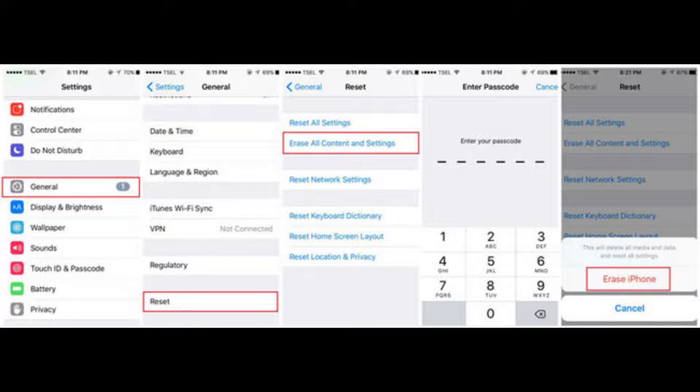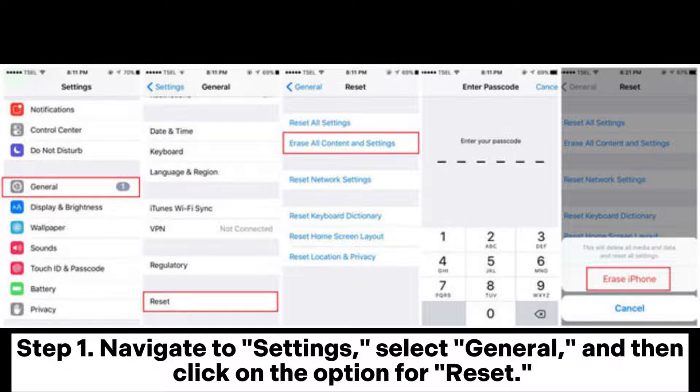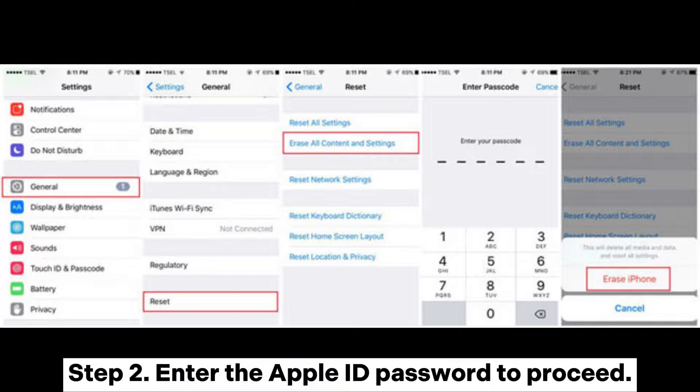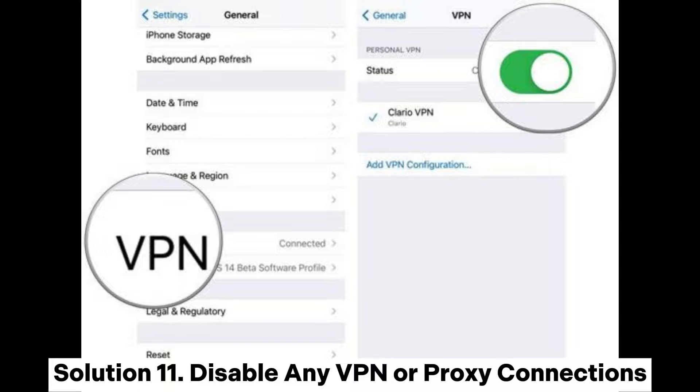Solution ten: Restore your iPhone to factory settings. Navigate to Settings, select General, then click on Reset, and hit erase all content and settings. Enter your Apple ID password to proceed.